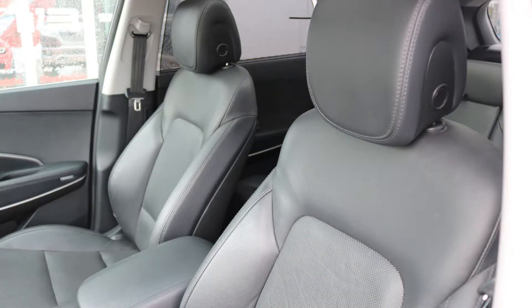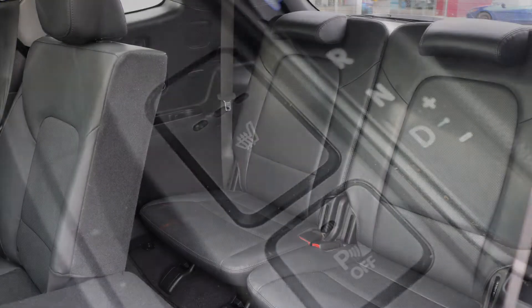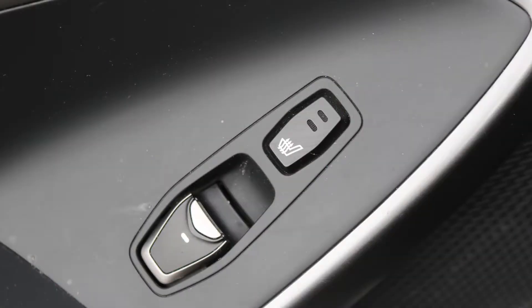Also, the interior features all leather seating with premium stitching and rear folding seats. As well, the front seats, middle row, and steering wheel are heated.